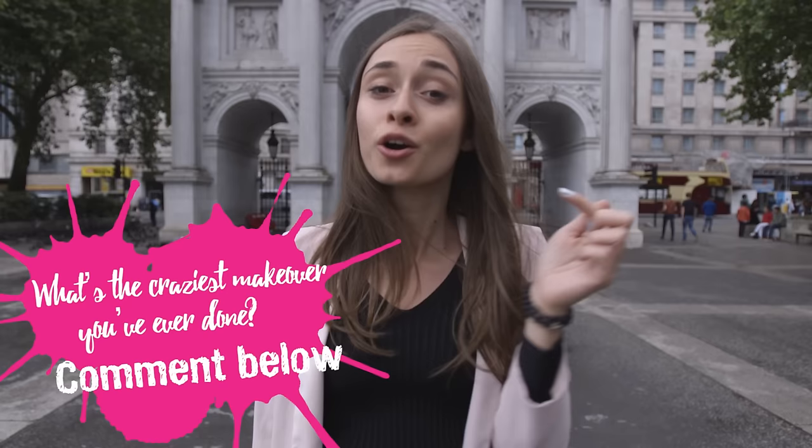We've reached the Marble Arch, guys. And that was the Oxford Street stretch I wanted to show you — with all the really great shops from Oxford Circus until here. It's a really great place to go shopping, get yourself a new outfit, but also a very good place to change the way you look. What was the craziest thing you've ever done to change your mood? Comment below, and the winner is going to get these awesome flash tattoos from Topshop London. See you guys later!